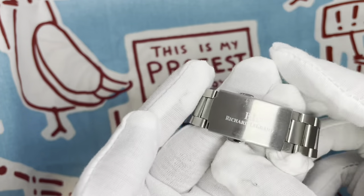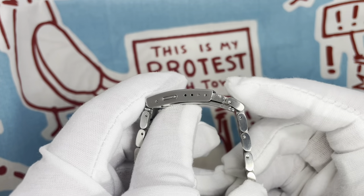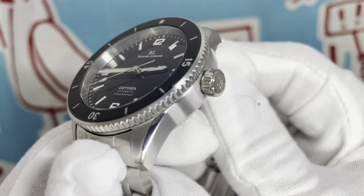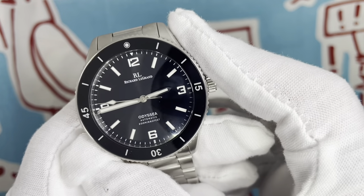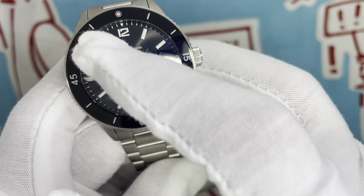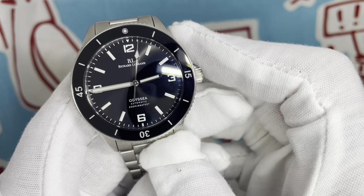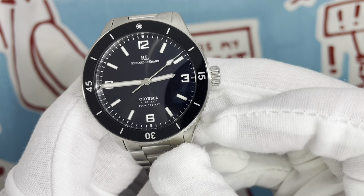The clasp is a milled scissor-style with a signed clasp, double security pushers, and four holes of micro-adjust — definitely greater than the lug-to-lug measurement, as it should be. On the dial we've got applied everything. Shallow applied indices, all loom-filled. Arabics at 3, 6, 9, and 12, standard batons elsewhere. A nondescript minute track with a triangle at 12. The Richard LeGrand branding sits under the 12, and above the 6 reads 'Odyssey Automatic 200 Meters.'